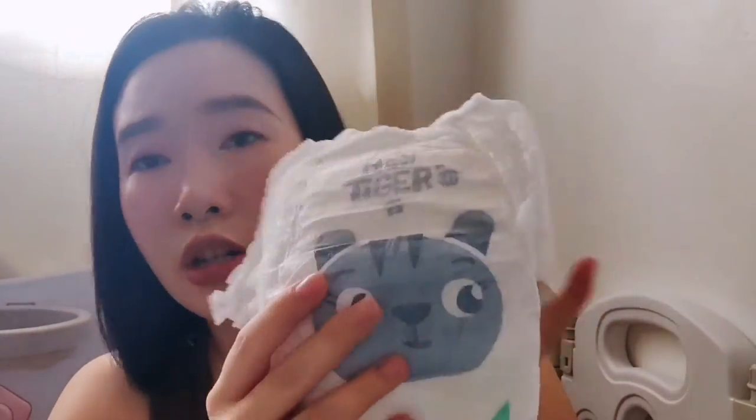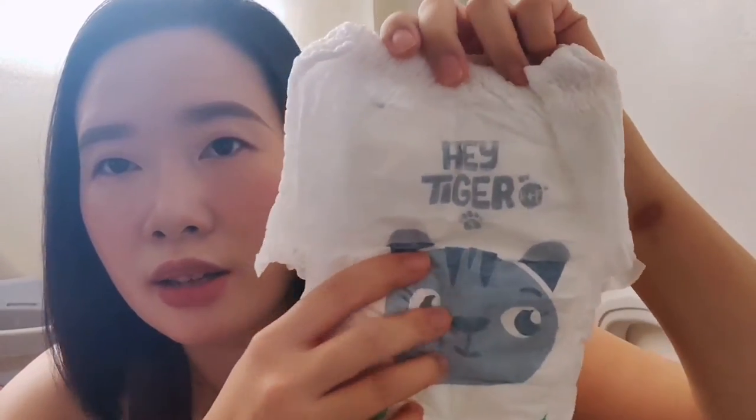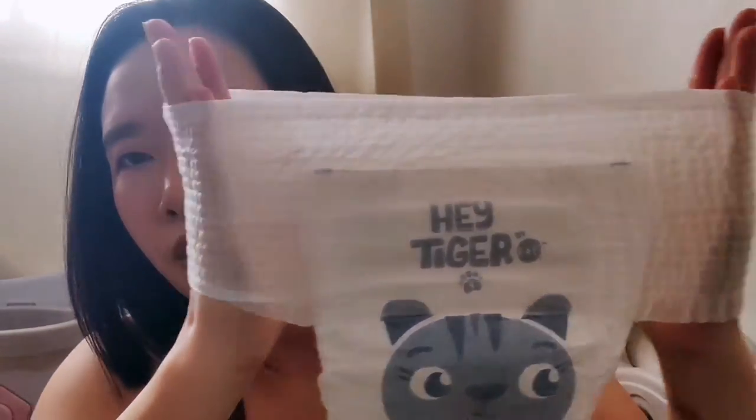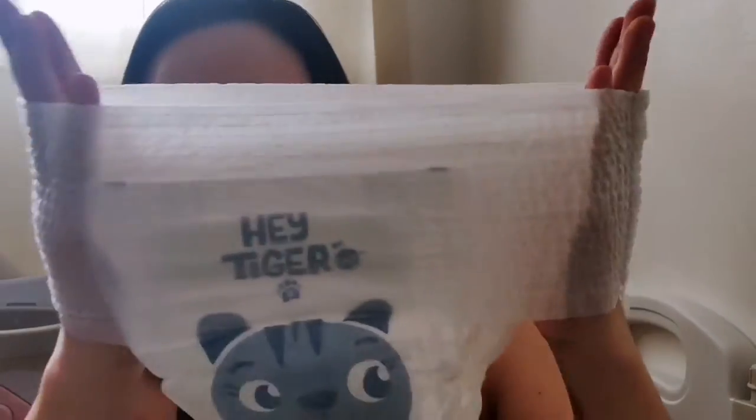This is the front part of the diaper and this is the back side. As stated, it has a high waistband — and yes, that checks out. Let's see if it's stretchable — very stretchable! The material is also very soft and not scratchy at all.